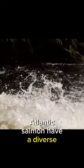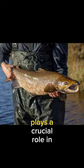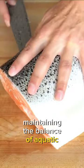Atlantic salmon have a diverse diet that includes smaller fish and insects. Their voracious appetite plays a crucial role in maintaining the balance of aquatic ecosystems.